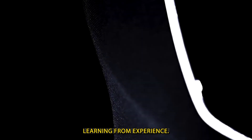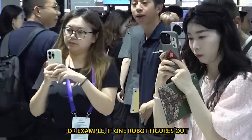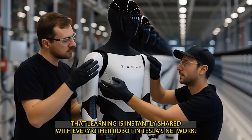Just like a child learning from experience, the entire fleet improves collectively. For example, if one robot figures out the best way to respond when a customer drops a tray, that learning is instantly shared with every other robot in Tesla's network.